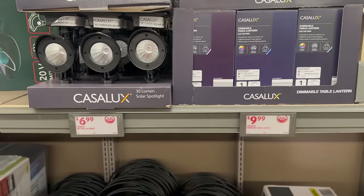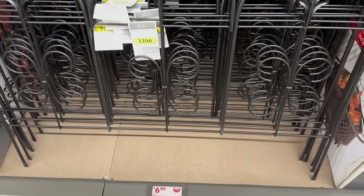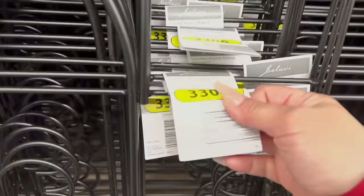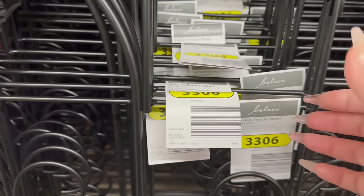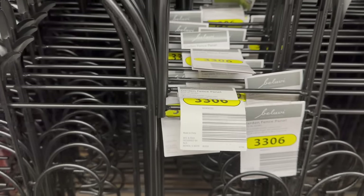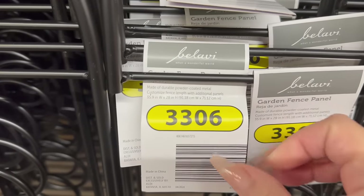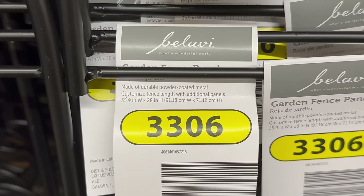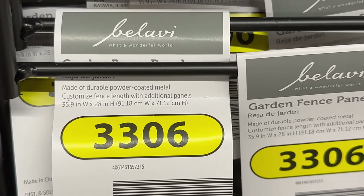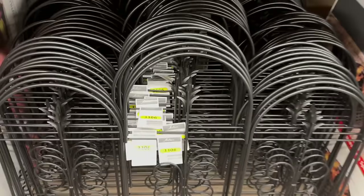Right over here we've got garden fence panels — these are $6.99. Oh, they're metal, so nice quality. Last week I showed you the plastic ones for about $4.99 for a whole set, but each of these metal ones is $6.99. The quality is very nice and they're pretty tall. Here is the width and the height — let me zoom in for anyone watching on television.